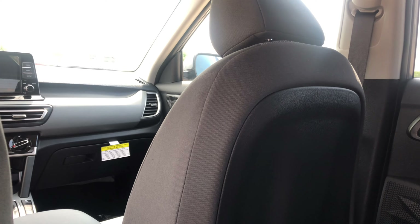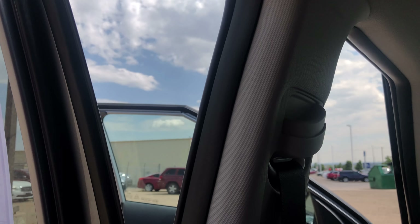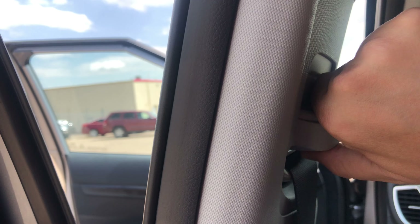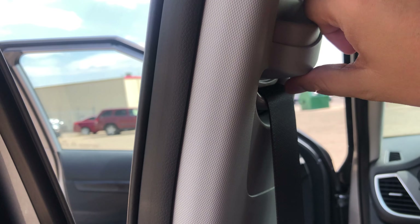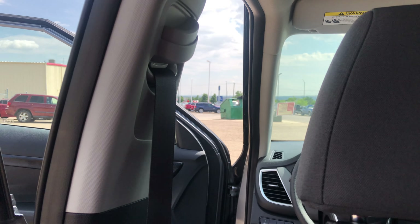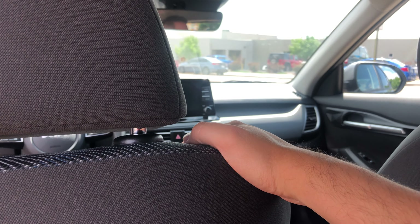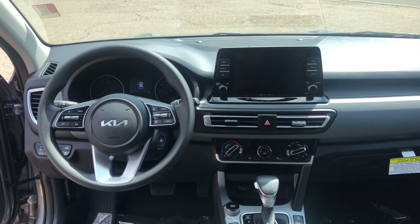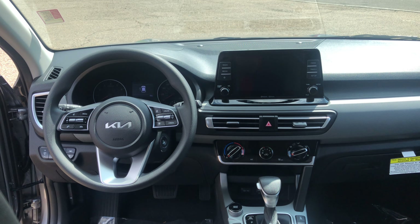Not bad for an entry-level vehicle. One thing I want to point out is the little adjusters for your seat belts — you can move these up and down, so there are multiple ways you can adjust your seat belts up front. Just a quick over-the-shoulder look of the car.